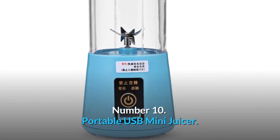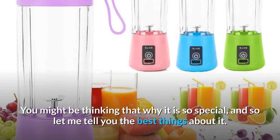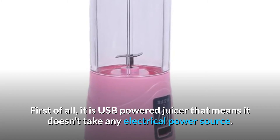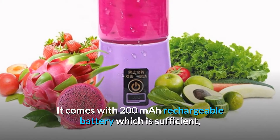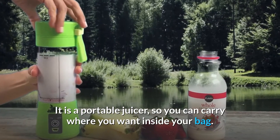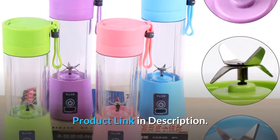Number 10: Portable USB Mini Juicer. Let me introduce you to one of the coolest and most useful gadgets on Amazon — the USB Mini Juicer. It is a USB-powered juicer, which means it doesn't need any electrical power source. You can easily charge it by any micro USB power source. It comes with a 200 milliamp-hour rechargeable battery, which is sufficient to give you the required amount of juice for one day. It's a portable juicer, so you can carry it in your bag wherever you want. If you are going outdoors for camping or a mini party, you can use it to make fresh juices. Product link in description.